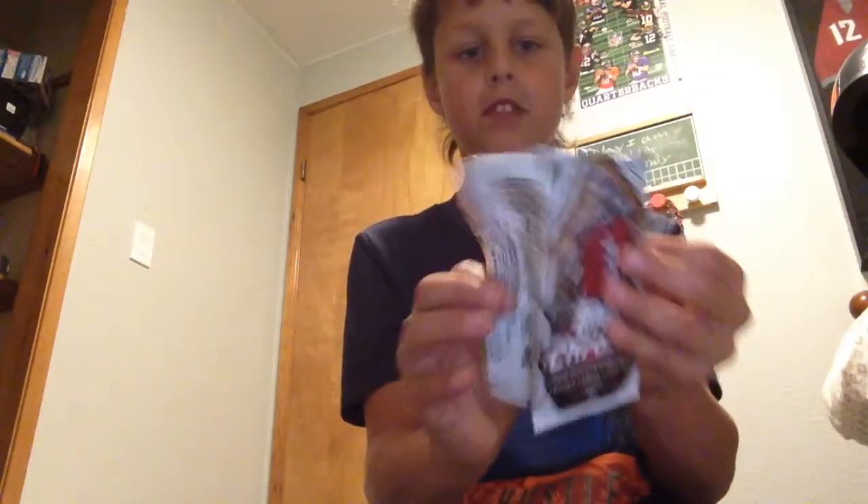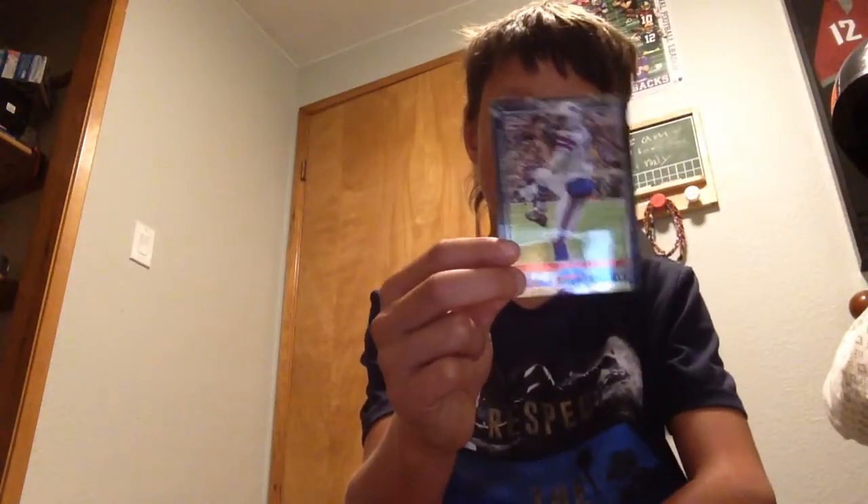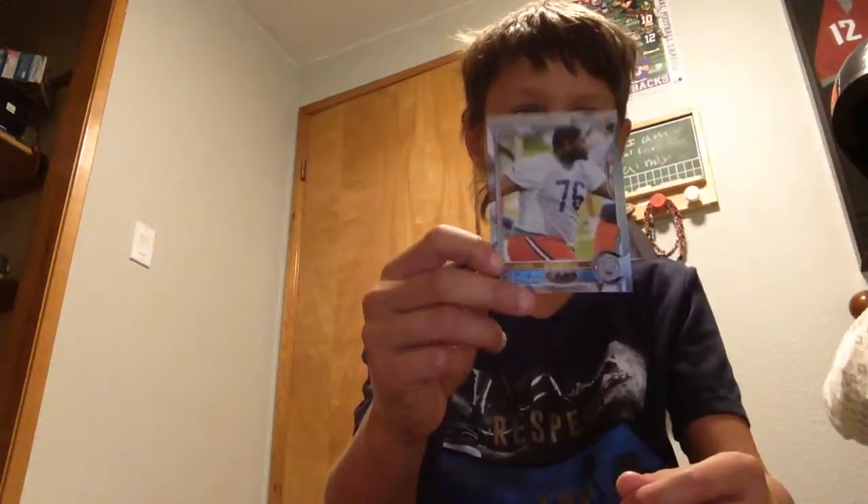Let's move on to Topps Chrome. Usually these don't have that much — they only have four cards. I got Devante Freeman, Percy Harvin — he used to play for the Seahawks — T.Y. Yeldon for the Jaguars, and Eddie Goldman for the Bears. Looks like there are actually two refractors in here.